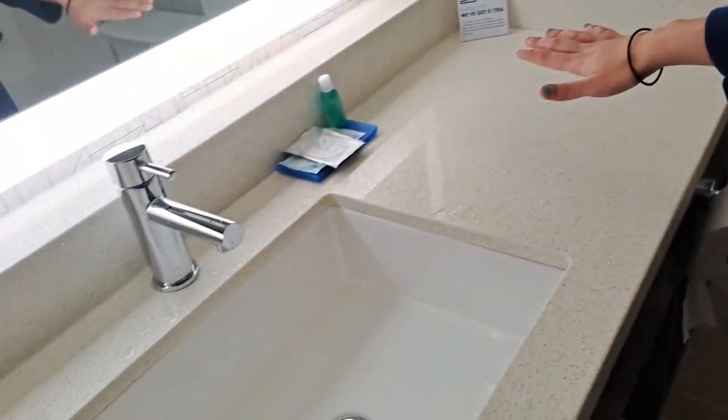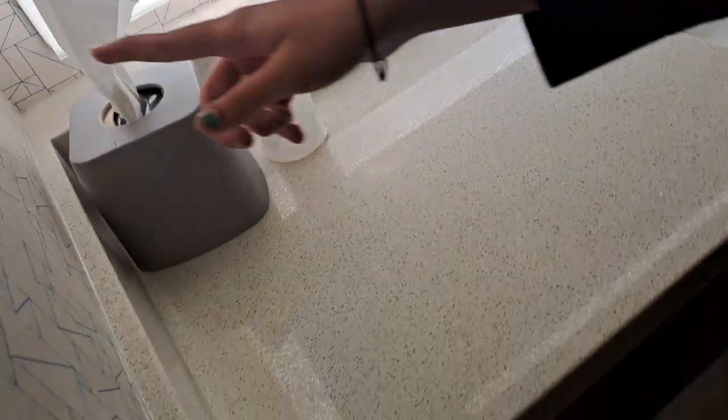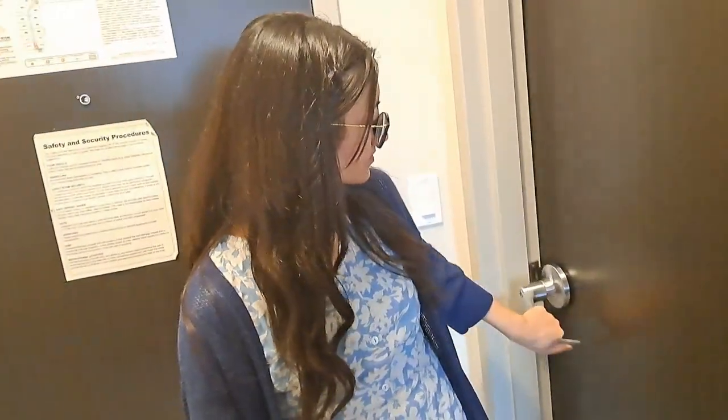They give you some towels, there's a flush here, and then you'll see a sink. They give you some toiletries — for example, tissue papers — and you have the ability to turn the light on and off. Now I'm going to close the door because we don't really need the washroom anymore.